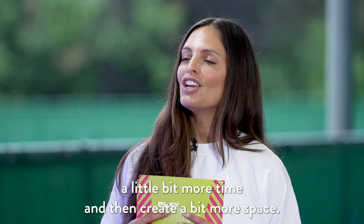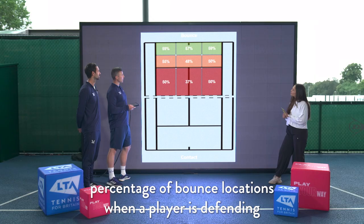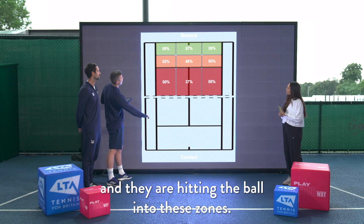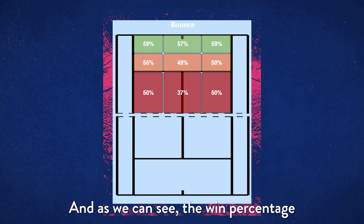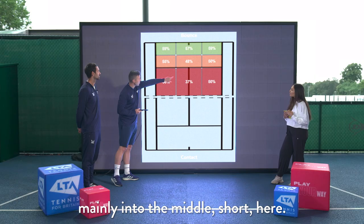Tom, why as an analyst is controlling depth so important? Show us the results of how this actually controls and benefits the game. This visual here shows the win percentage of bounce locations when a player is defending with a ground stroke. You can imagine the player hitting the shot is at the bottom and they're hitting the ball into these zones — the win percentage of the zone at the top, which is the highest depth, is much higher than hitting into the middle short zone. It just shows how important it is to actually get it deep.